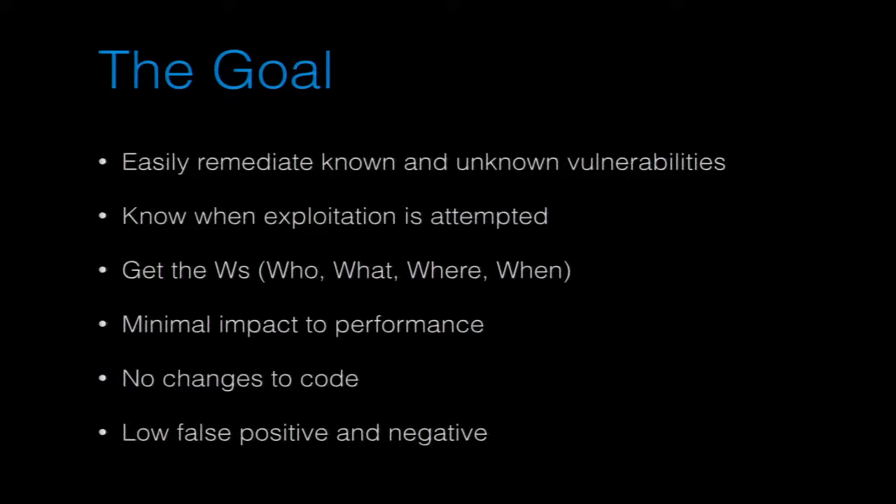We want to know when an attack is attempted — the who, what, where, when, and how it's happening in the application. We're probably not going to attribute it, because that's pretty unrealistic. But we can get an idea of where it's coming from and what's going on.